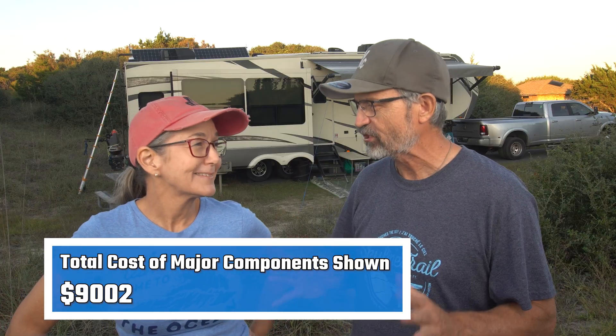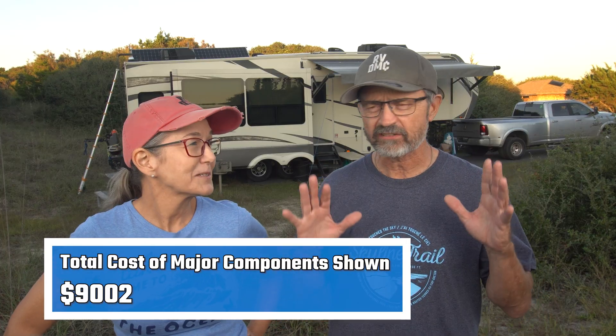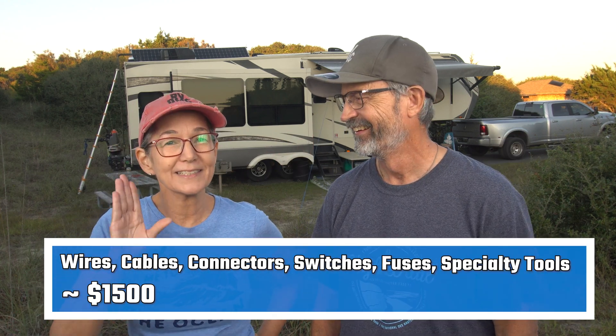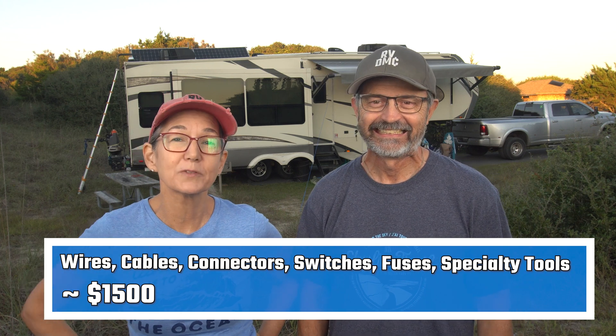I finally finished our RV enhanced electrical system video. Are you happy? Yes, I'm happy. But I'm happy that it didn't take 16 months for him to build it.